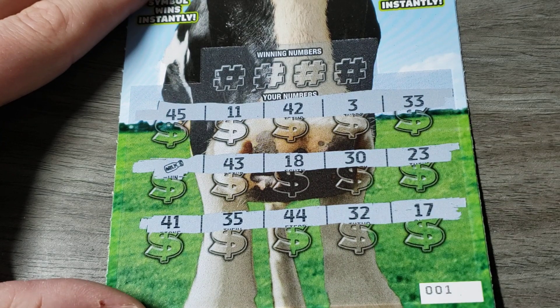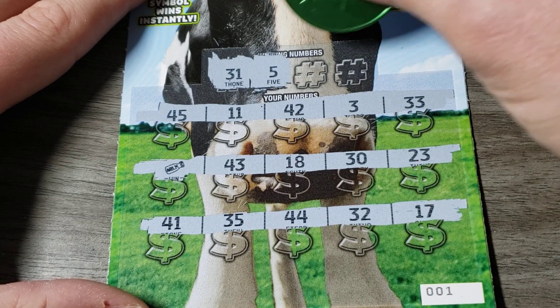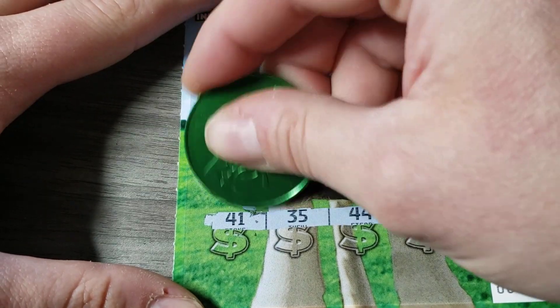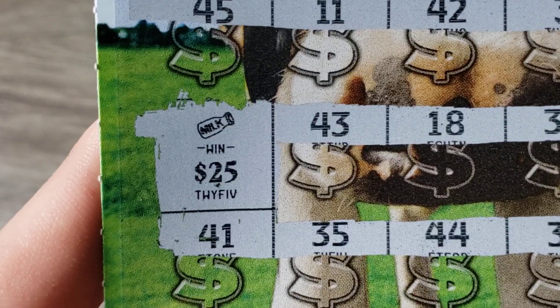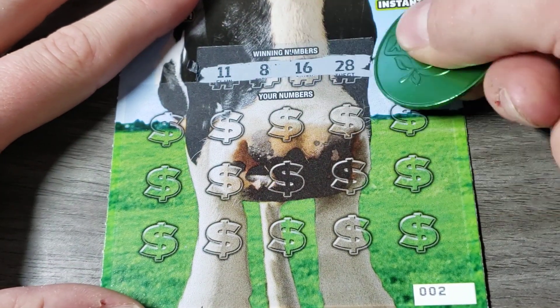Any other matches to go along with it? That is good — a $25 winner! That's a beautiful way to start, you can't go wrong with that. So $25 bucks on the board, we need to find $275 more. Let's do it.